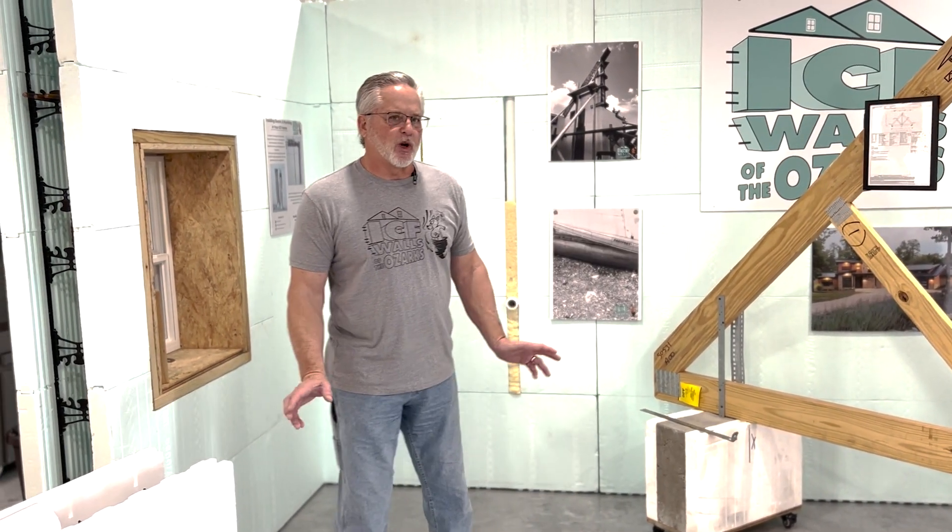Hi, I'm David Samples with ICF Walls of the Ozarks around Springfield, Missouri. I want to talk to you today about our trusses.